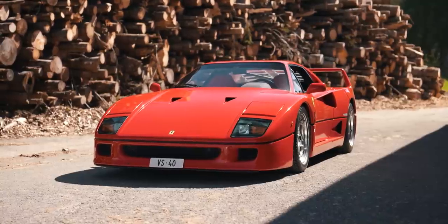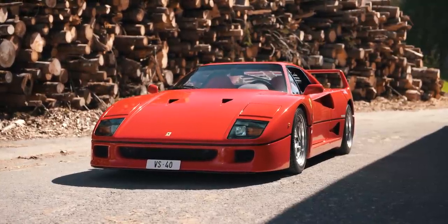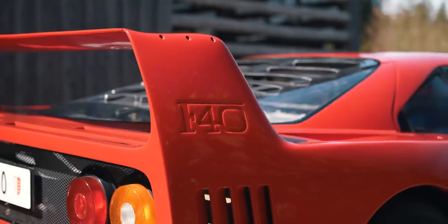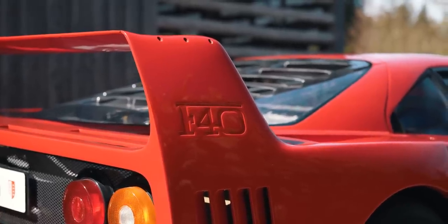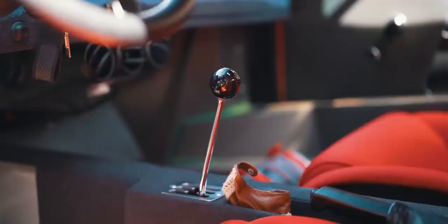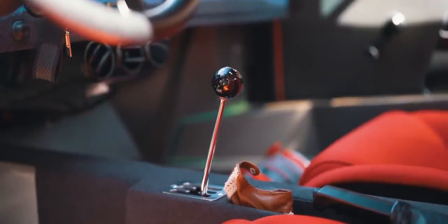Back at my local mountain pass today with the most special car I've ever driven here, and also the most valuable car I've ever had on this small mountain pass — finally, a Ferrari F40. I've borrowed my friend Pierre's F40 for the day. He's joined me as well and he's following me in the Yaris.